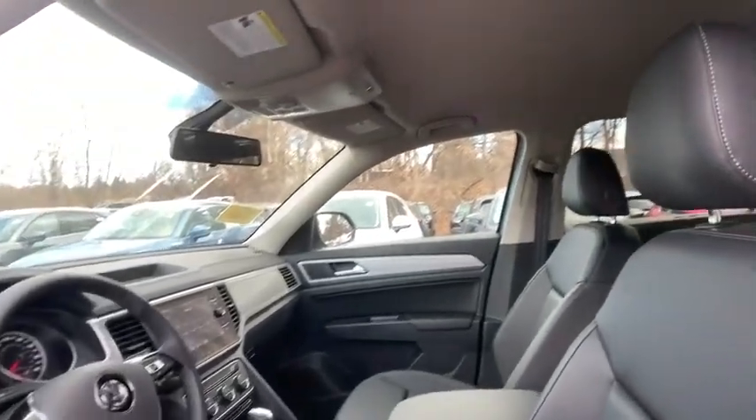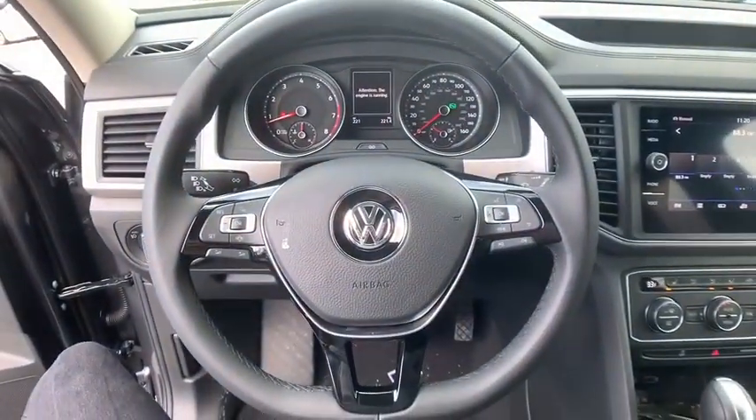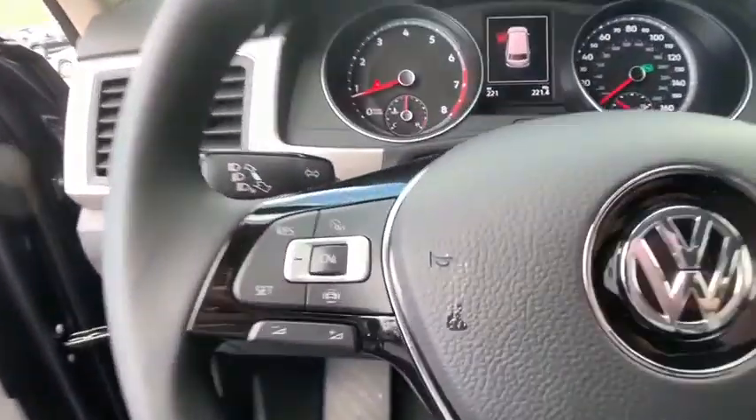Compass, tachometer, brake assist, overhead console, panic alarm, remote keyless entry. This beauty will even make your house keys jealous. Drive it today.